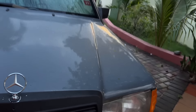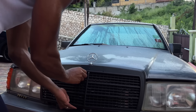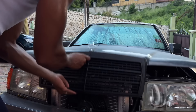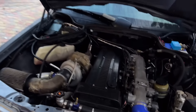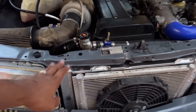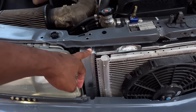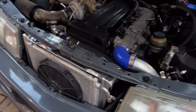I have a 1JZ single turbo. I'll put down the phone so I can open this. 1JZ single turbo, upgraded the radiator to a big aluminum radiator.